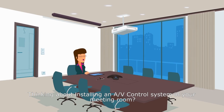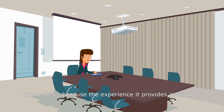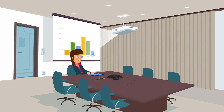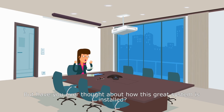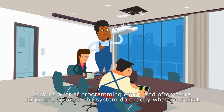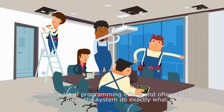Thinking about installing an AV control system in your meeting room? Great idea, because the experience it provides is fabulous. But have you ever thought about how this great system is installed? It takes a lot of programming effort and often extra hardware to make the system do exactly what is needed.